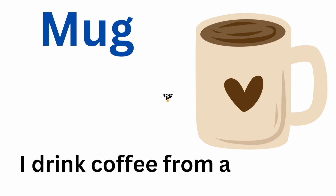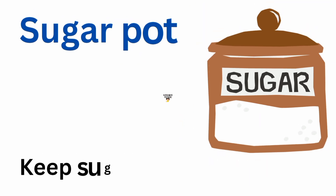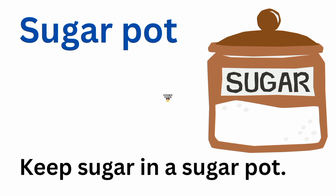Mug. I drink coffee from a mug. Sugar pot. Keep sugar in a sugar pot.